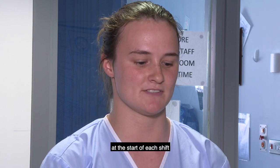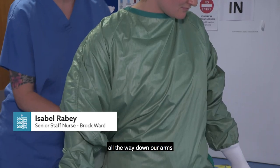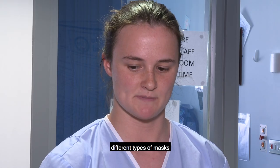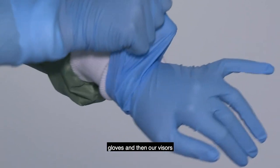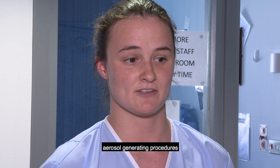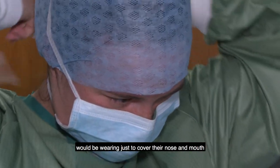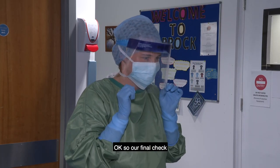We've got our scrubs that we change into at the start of each shift. We then put a gown over the top, which goes straight to the floor and all the way down our arms. We then have shoe covers for our feet, hairnets to put our hair back, different types of masks — surgical masks and FFP3 masks — gloves, and visors that go over the top of everything. The FFP3 mask is for aerosol generating procedures, and the surgical masks most people on the ward will just be wearing to cover their nose and mouth, protecting us from anything that patients are breathing out.